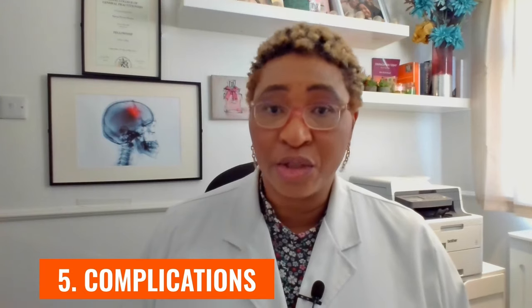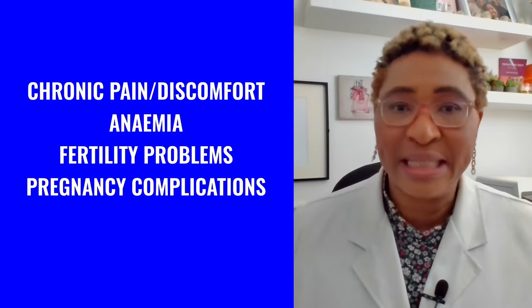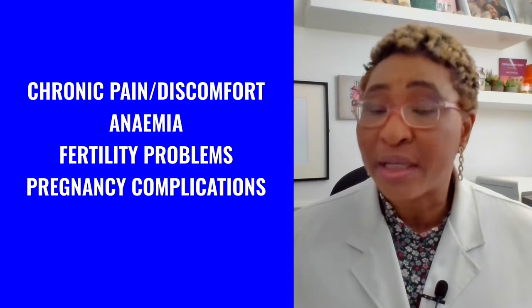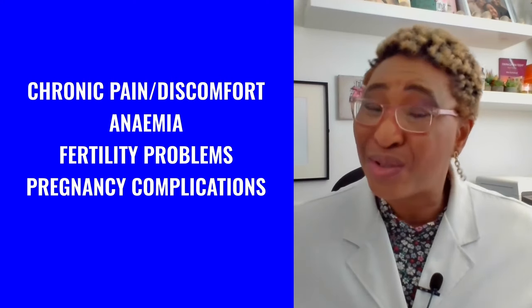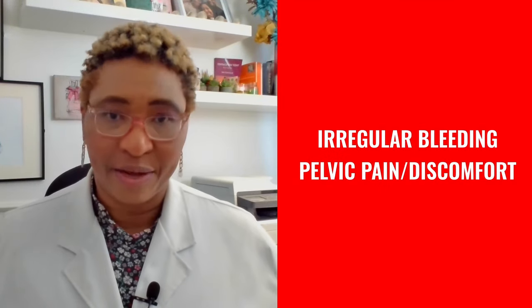Now let's consider what could be the outcome of having either of these conditions — that is, their complications. Fibroids can lead to a life of chronic discomfort and anemia from heavy bleeding, but can also mean challenges getting pregnant and sometimes complications during pregnancy. On the other hand, while cervical polyps may only rarely lead to complications, they can undoubtedly disrupt your routine life with bleeding problems and some of the discomfort that they cause.